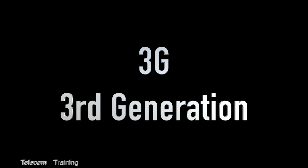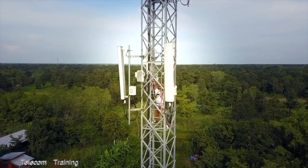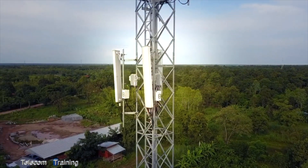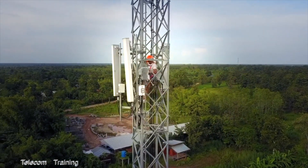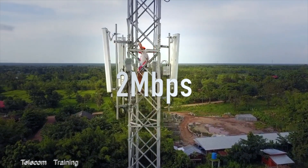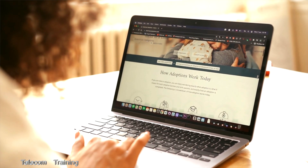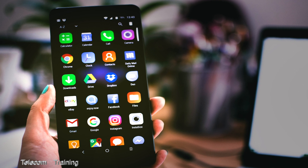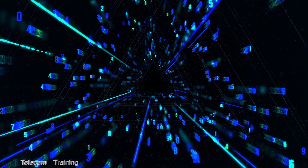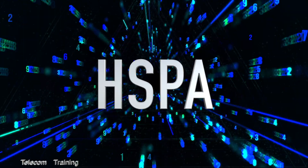With the rollout of 3G, mobile networks expanded significantly to support growing data demands. 3G networks provided much faster internet access, reaching speeds of up to 2 Mbps, which enabled new features like web browsing, video streaming, and mobile apps. To deliver these higher speeds, carriers used technologies like CDMA2000 and HSPA.